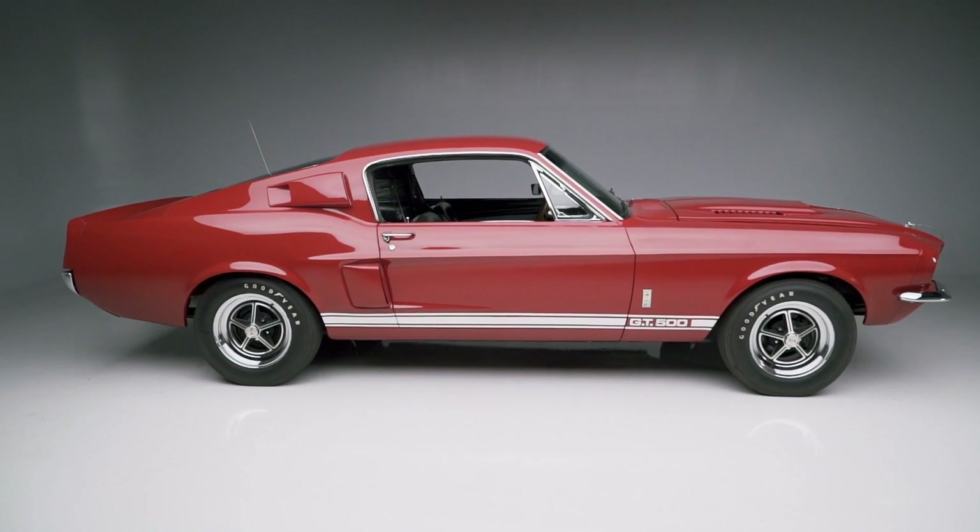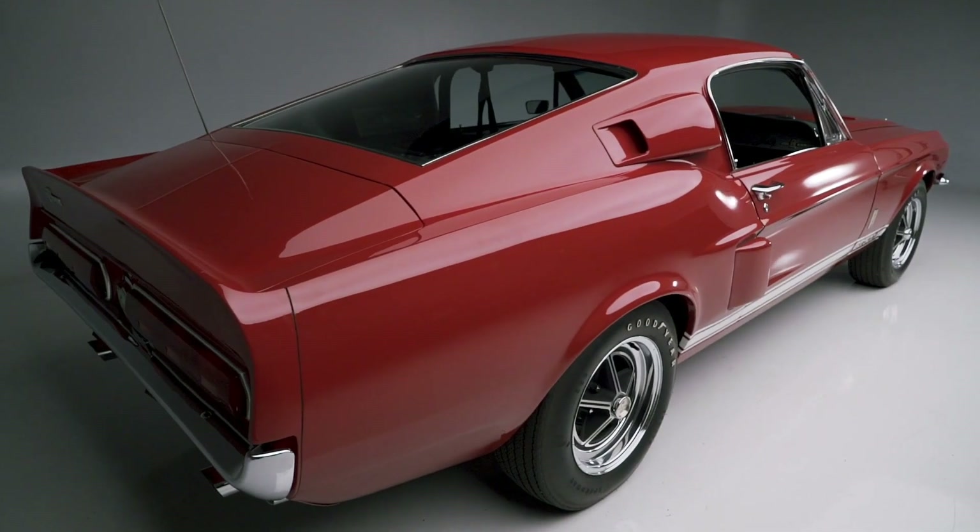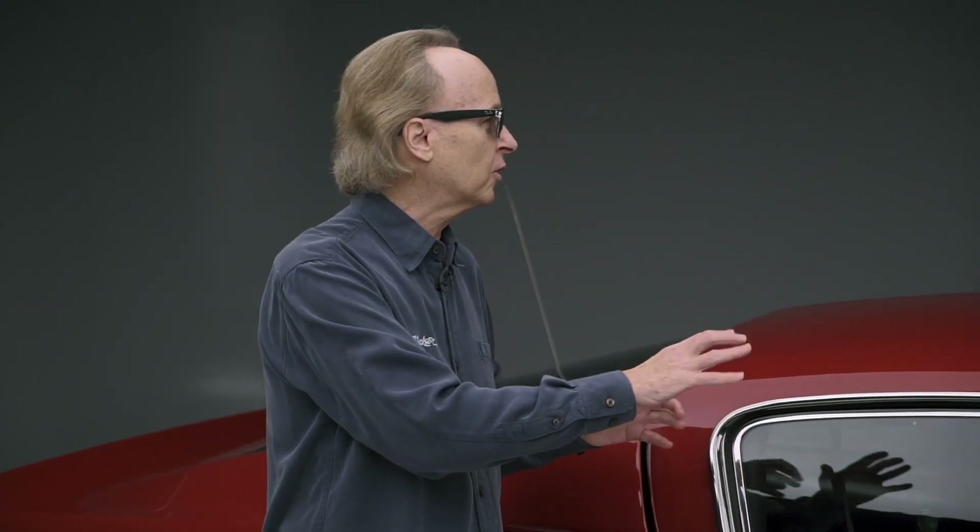1967 was unique because it had so many things that never happened before — factory roll bar, 2.4 dual carburetion, so many great things. The '67s were just absolutely phenomenal. I love them.